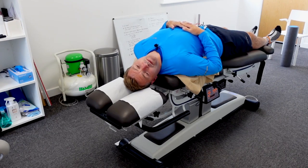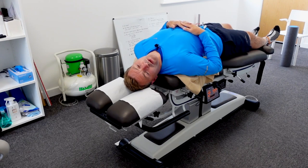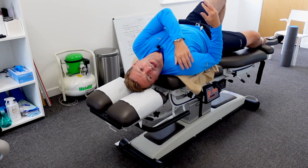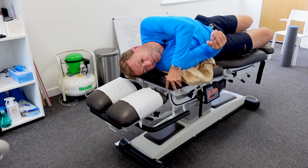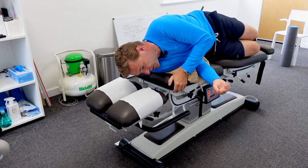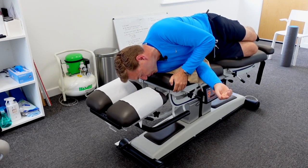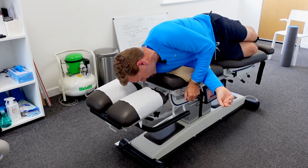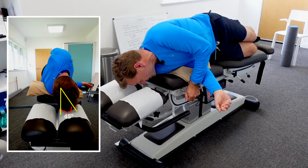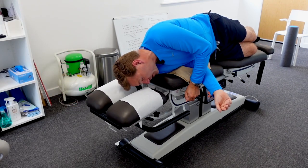When the dizziness subsides, we're going to turn onto our right side — don't raise your head up, just turn onto your right side. Once on your right side, turn your head 45 degrees toward the horizontal, toward the floor — not 90 degrees, just 45 degrees. Hold this position for about 30 seconds or until the dizziness subsides. Not 90 degrees, not all the way down — 45 degrees. Hold it there.